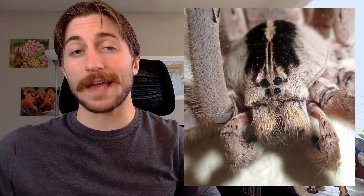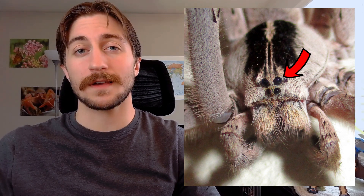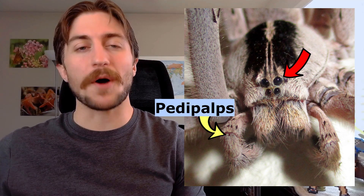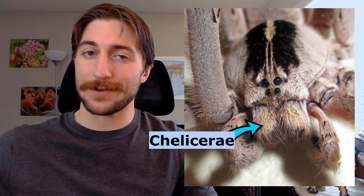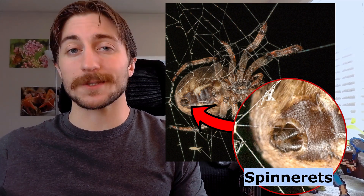Focusing in on that cephalothorax, spiders will normally have a multitude of simple, not compound, eyes. They'll also have a pair of pedipalps by their jaws — small, leg-looking appendages used to manipulate prey. Side note: these fanged jaws are called chelicerae, in case you want to sound fancy. Another unique trait is at the back of the abdomen: the spinnerets, small projections used to manipulate and spin silk.